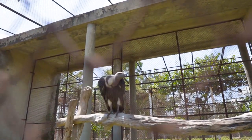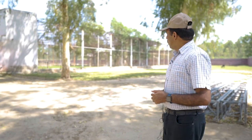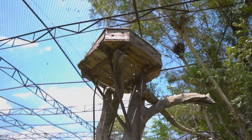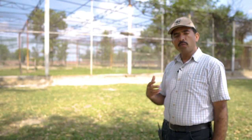A whole breeding cycle is completed here. From October onwards, the breeding cycle starts with nest building and pairing. Then in November, they lay eggs, followed by incubation and hatching. By the end of April, the birds have successfully fledged from the nest.